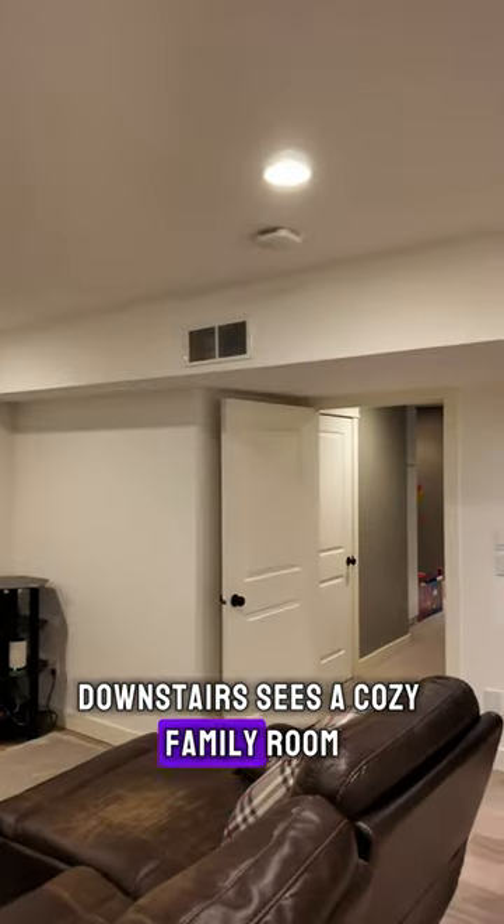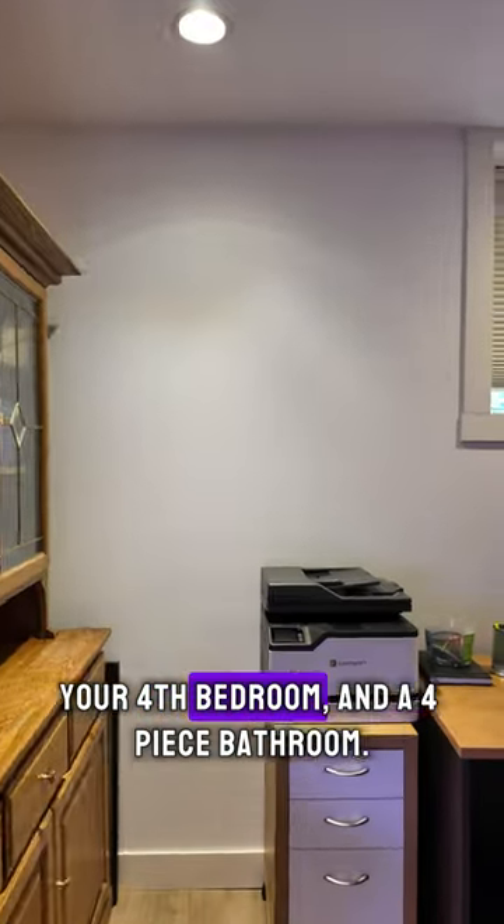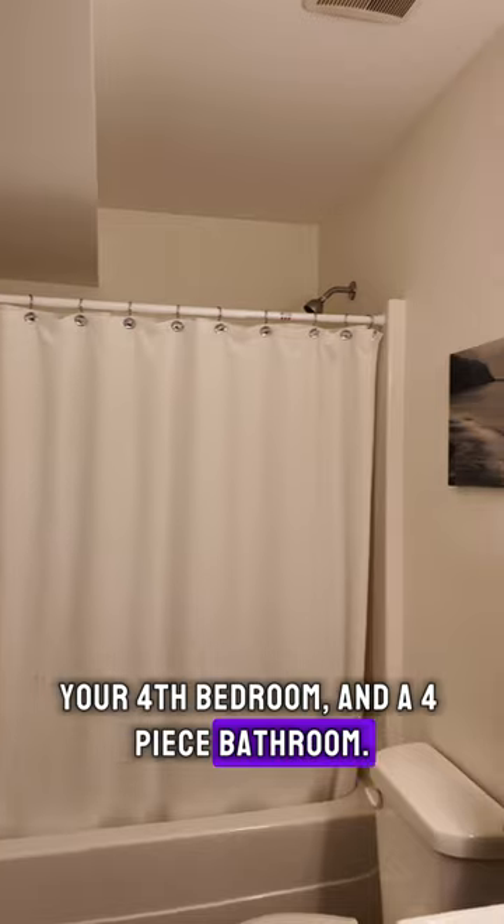Downstairs is a cozy family room, your fourth bedroom, and a four-piece bathroom.